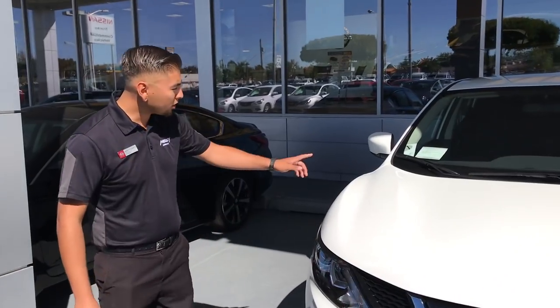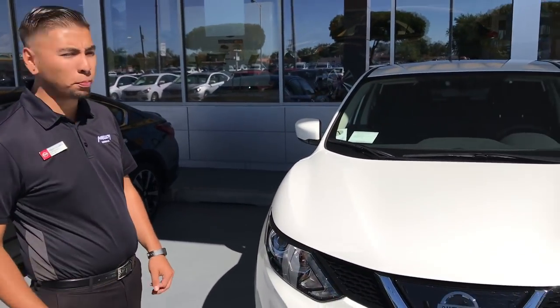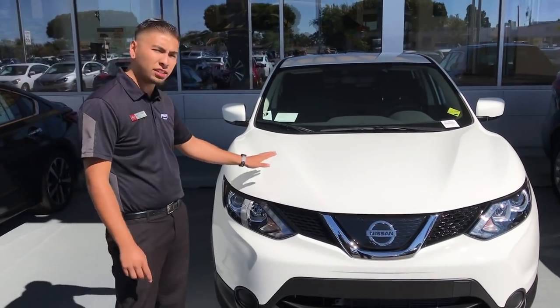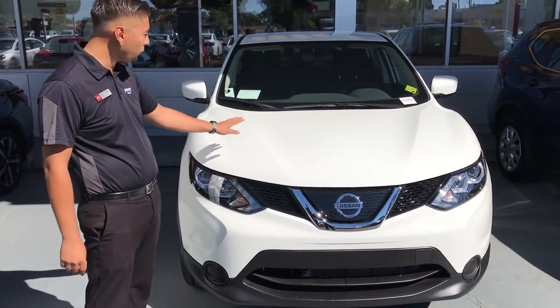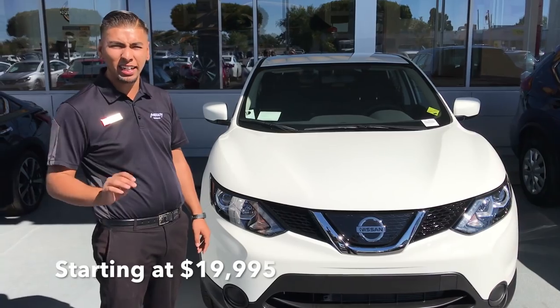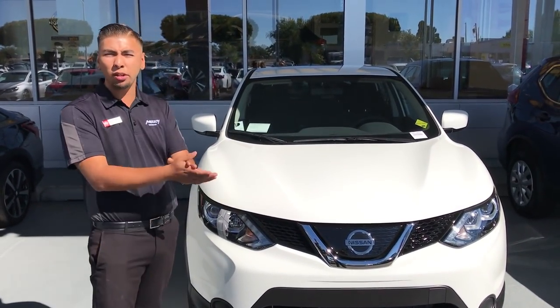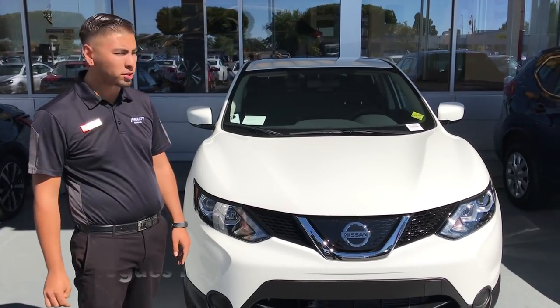Nissan has launched the biggest rebates of the year and the boss is definitely on board to make this happen for us. So this is our 2018 Nissan Rogue Sport S front-wheel drive. It's one of the top safety picks in the class. It does come in all-wheel drive, but our front-wheel drive models are going for $19,995 plus tax, title, and fees. Come on down — we have a great selection, about 40 of them in stock.